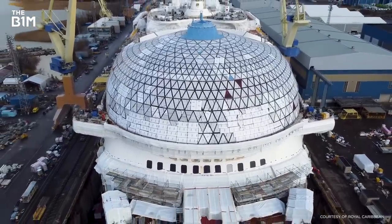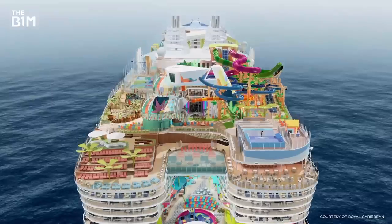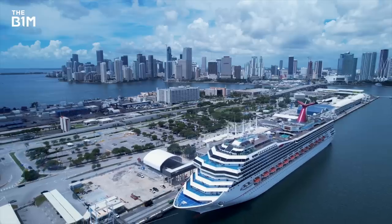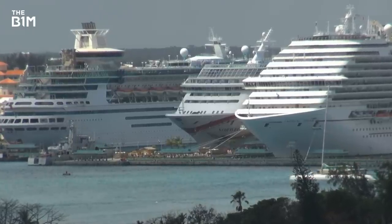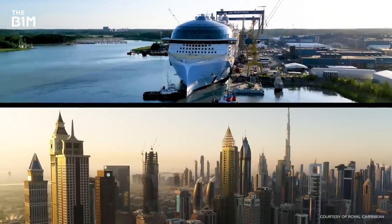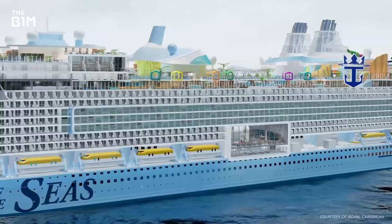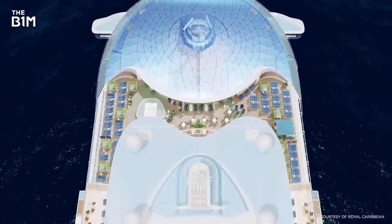How big could a cruise ship actually get, and is there such a thing as too big? The Icon has already been labelled a monstrosity by some, and yet it's still set pre-booking records, so there's clearly a market for building these massive structures at sea. But even if engineers continue to solve the challenges of building big on the water, not all ports can take megaships of this size — and many have been banning such ships due to port capacity, pollution and over-tourism. So while the clouds have been the limit for skyscrapers, port size could be the limit for the future of cruise ships. Before we build the world's next biggest cruise ship, the construction sector might first need to build some bigger ports.